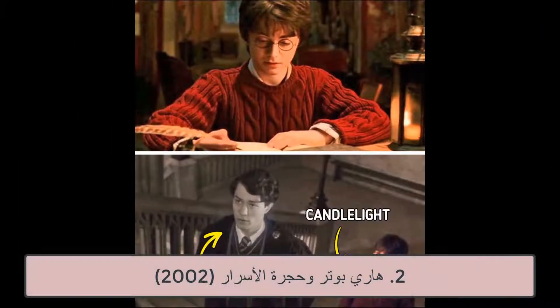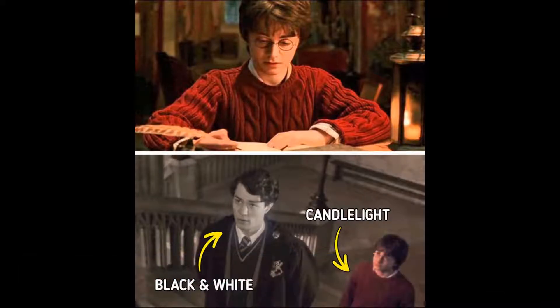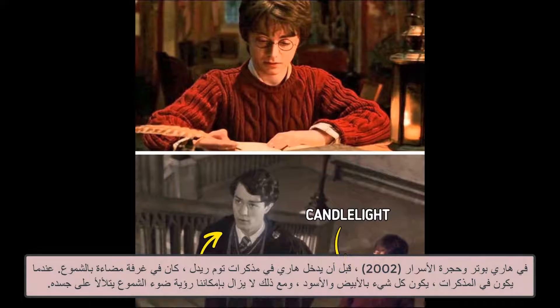2. Harry Potter and the Chamber of Secrets, 2002. In Harry Potter and the Chamber of Secrets, before Harry gets sucked into Tom Riddle's diary, he's in a candlelit room. When he's in the diary, everything is in black and white, yet we can still see the candlelight flickering on his body.